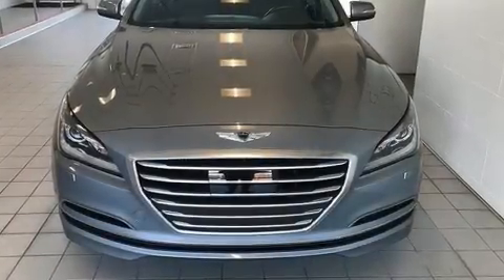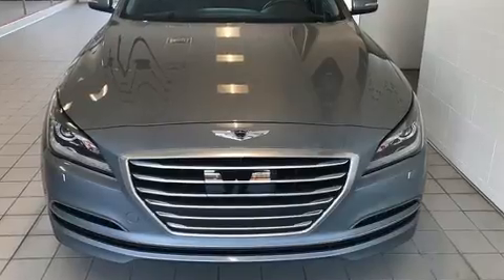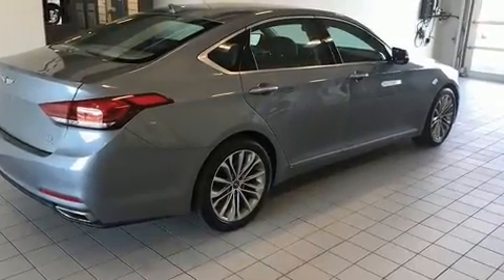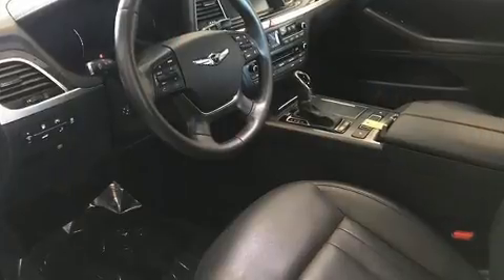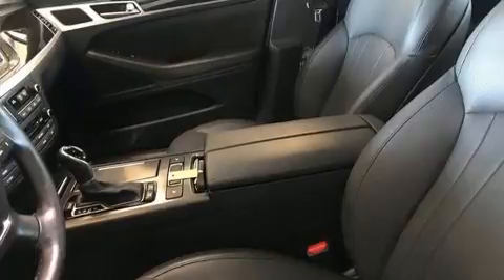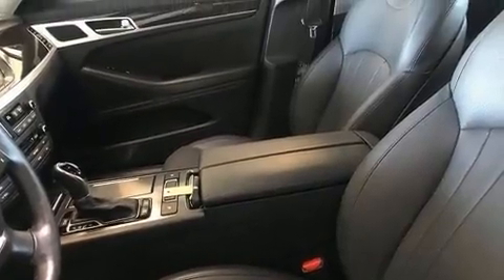Get excited about the 2017 Genesis G80. With less than 20,000 miles on the odometer, this four-door sedan prioritizes comfort, safety, and convenience. It features an automatic transmission, rear-wheel drive, and a refined six-cylinder engine.